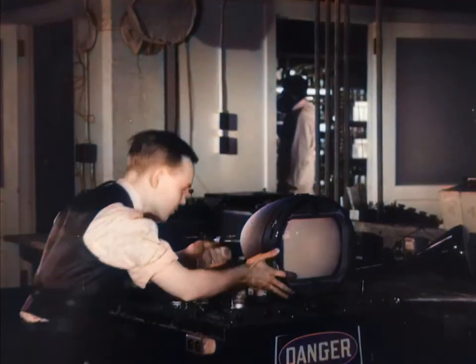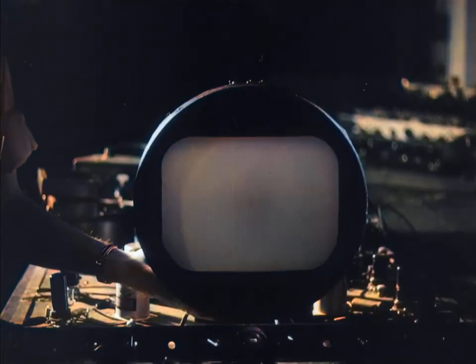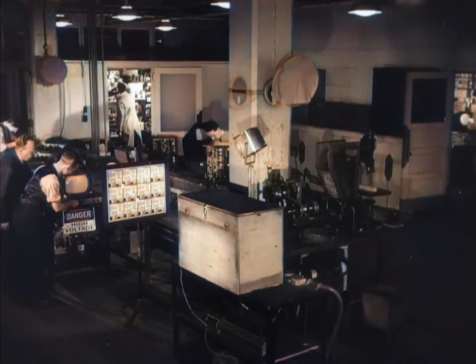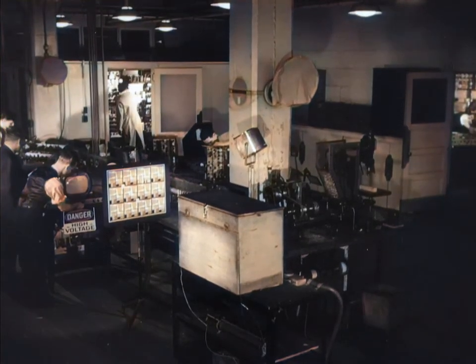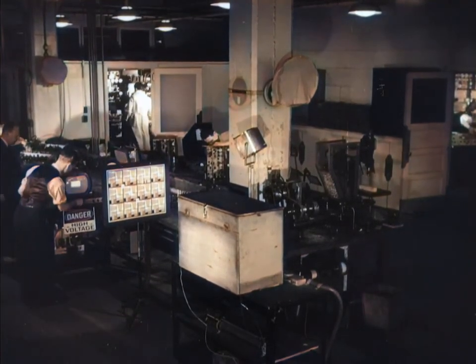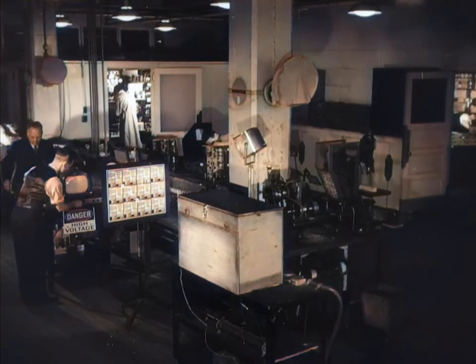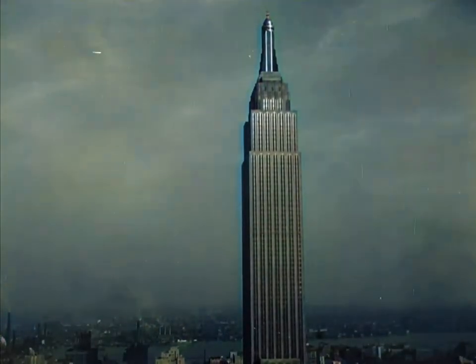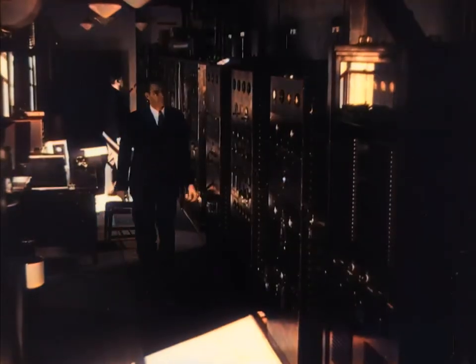As the tube is turned on, we see the pattern of the scanning beam of electrons that moves back and forth across its face over 13,000 times a second and carries the electrical impulses that create the picture. In the laboratory, the iconoscope and kinescope are connected by wire. But in actual broadcast, the NBC television transmitter atop the Empire State Building sends the program out from this antenna by imposing it on a very short radio wave, which acts as a carrier for both the picture and sound.